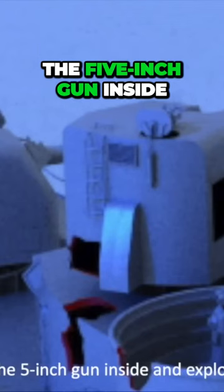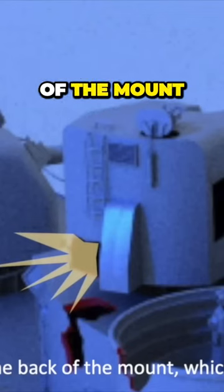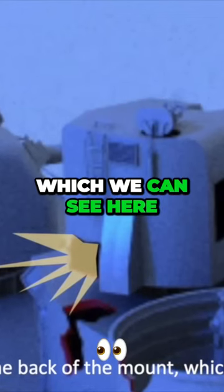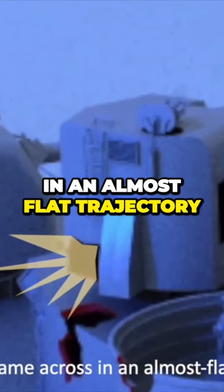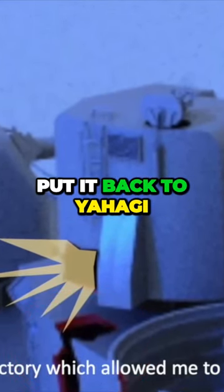It hit the five-inch gun inside and exploded and blew out the back of the mount, which we can see here. It actually came across in an almost flat trajectory. It also went into the deckhouse below. That trajectory allowed me to attribute it back to Yahagi.